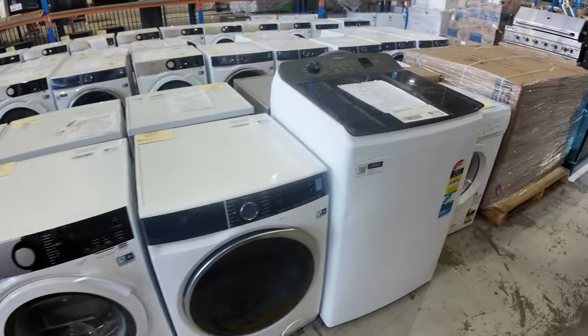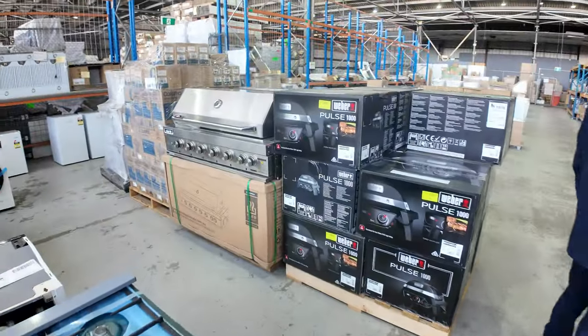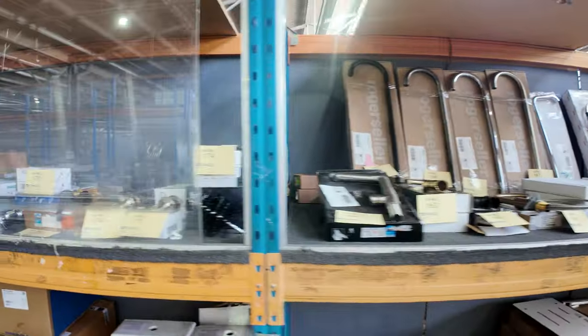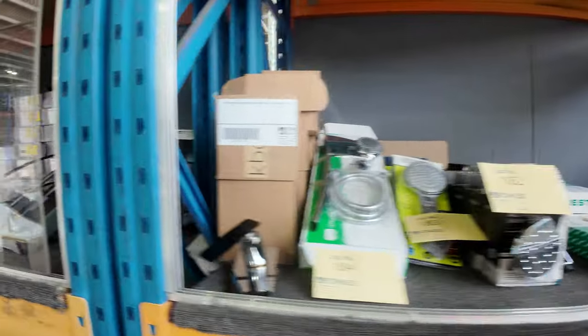We've also got the top loaders. We've got some barbecues — electric ones, gas ones, and built-in barbecues. Lots more bathroom fittings there — taps, plenty of shower heads, mixers — you name it, whether it be bathroom or kitchen taps, lots of spouts and all sorts of things for your bathroom and kitchen.